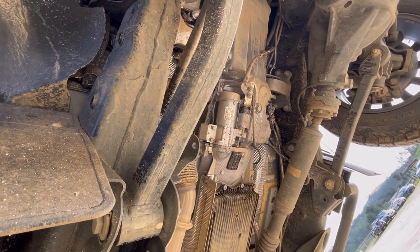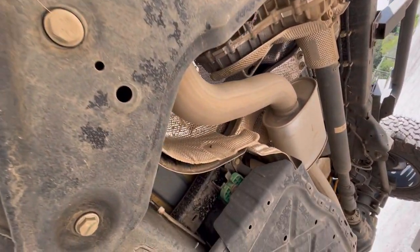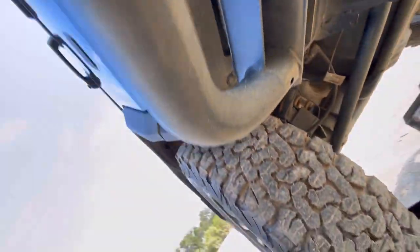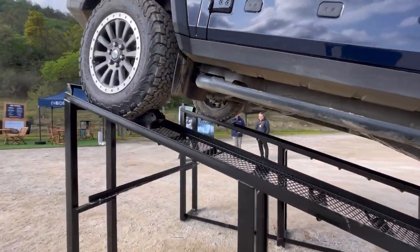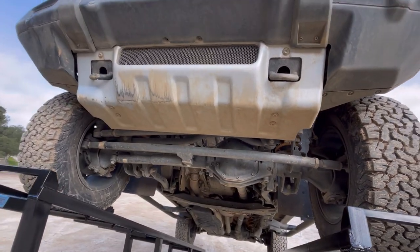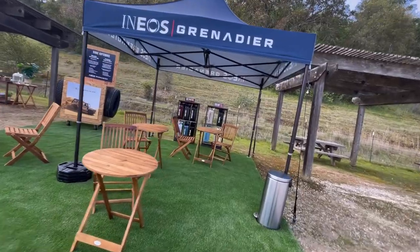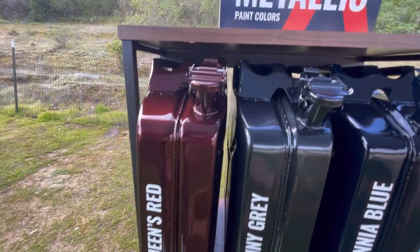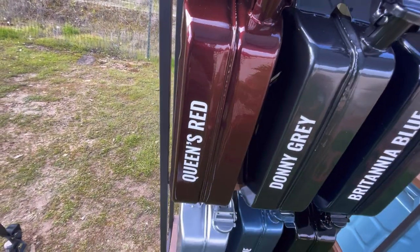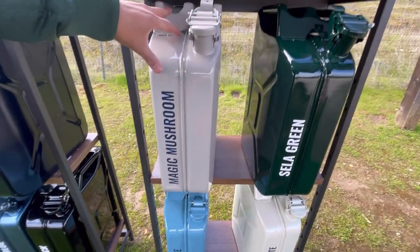This is cool! Yeah, these things get put to good use. Let's check out some of their colors — these are the metallics. Oh, this is really nice. I don't know if they had one this color — it's Queen's Red, it's a really nice deep red. And this one — Magic Mushroom, huh.